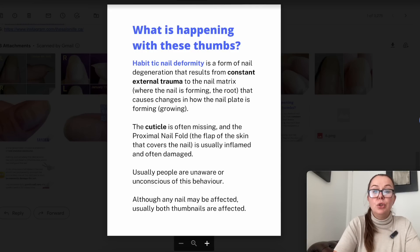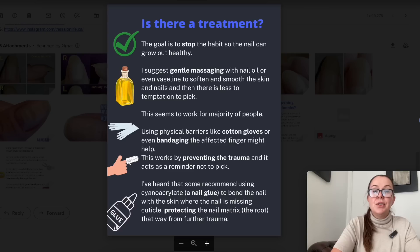Although any nail can be affected, usually both thumbnails are affected. The goal is to stop the habit so the nail can grow out healthy, but easier said than done. I personally suggest gentle massaging with nail oil or even Vaseline to soften and smooth the skin and nails so there is less chance of picking — less temptation to pick. Once the skin is nice and smooth, there is less to pick, and that seems to work for a majority of people.